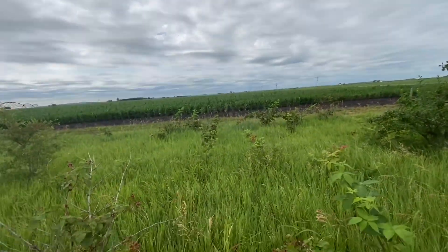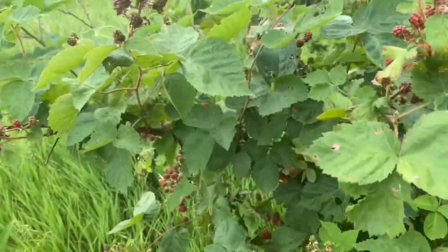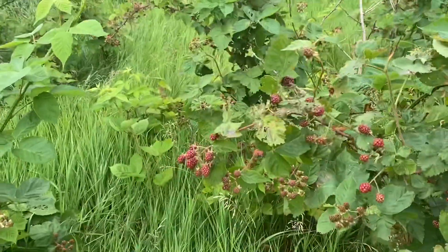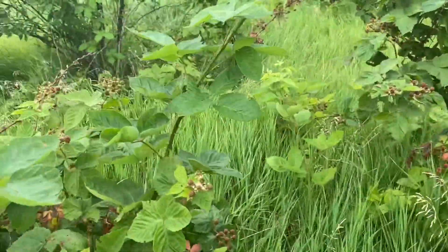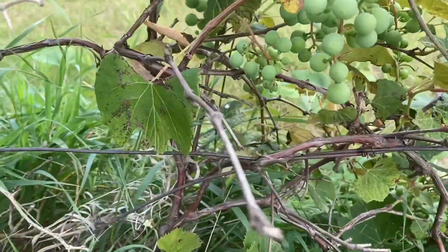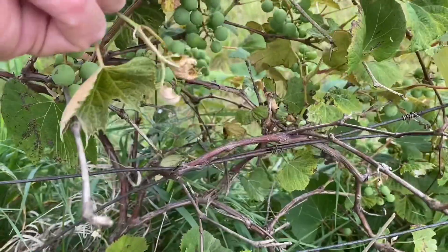There's more out that way. That's my thumb getting in the way. These two bushes here look real good — lots of blackberries. I don't do much with these, just let them grow. Probably need to prune them.